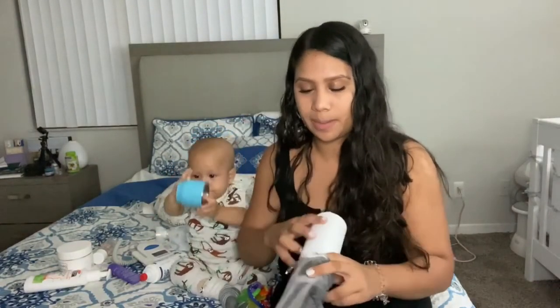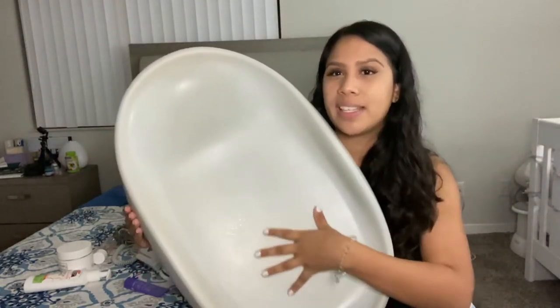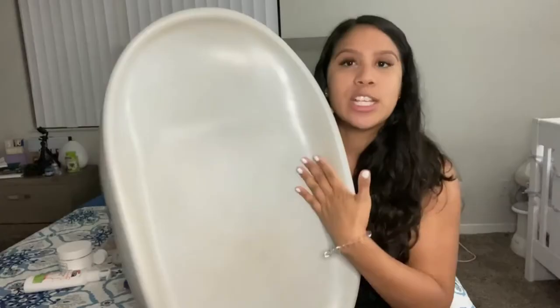Another item that I think is a lifesaver is this changing pad called Bumble. It's not like the regular cloth-material changing pads — it's a foam material, so if any poop gets on it, it's super easy to just wipe down and keep clean. The whole point of a changing pad is to protect your surfaces, so I like this because of how easy it is to clean. I got it in a neutral color so I can reuse it for future children.